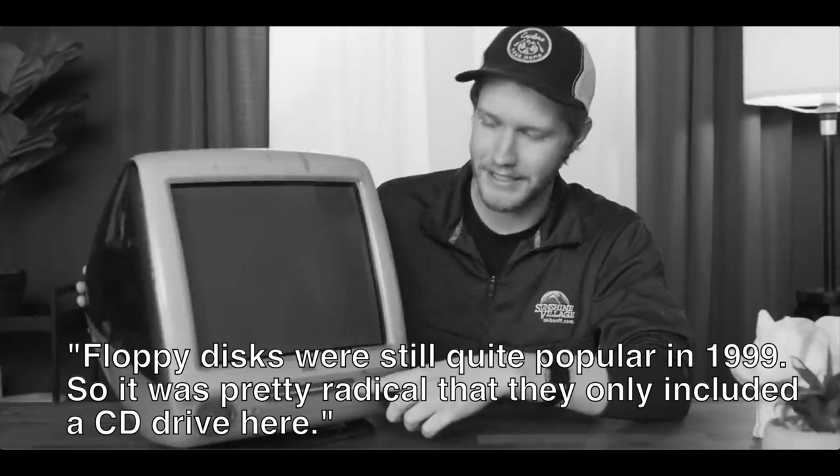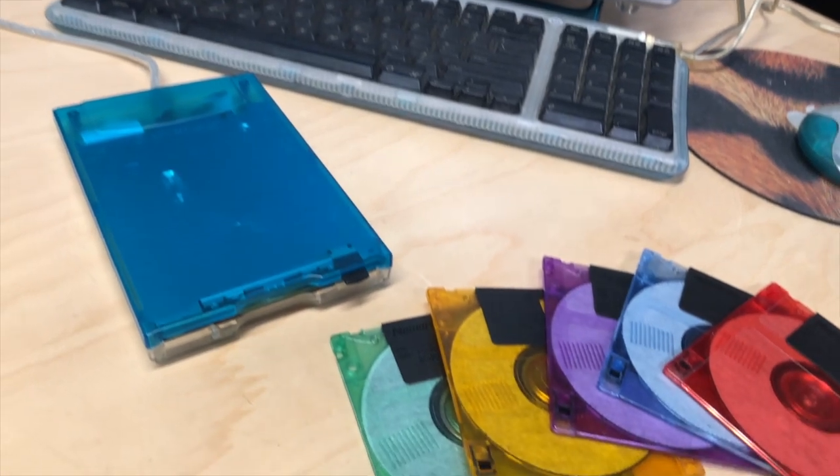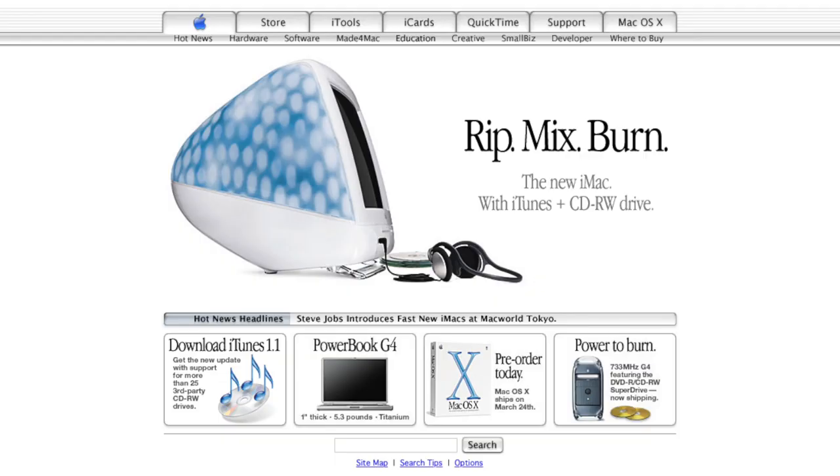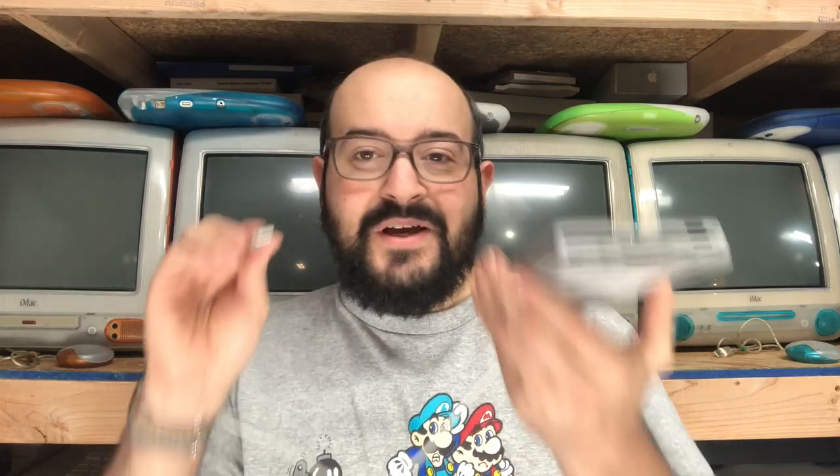Alex says floppy disks were still quite popular in 1999, so it was pretty radical that they only included a CD drive. I think Alex is confused and must have been thinking of the reaction to the original 1998 iMac. By 2001, it was accepted that Apple just didn't have floppy drives with their iMacs, or any of their computers for that matter. And if you got the good or better model iMac, they already had a CD burner built right in. If you needed to transfer files, you could buy a USB floppy drive, and a lot of retailers would offer a bundle or discounted price when you purchased the computer.